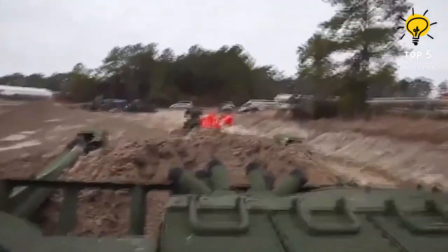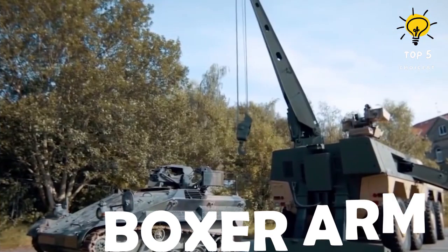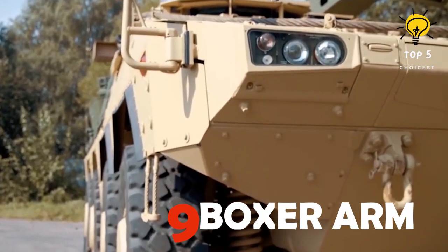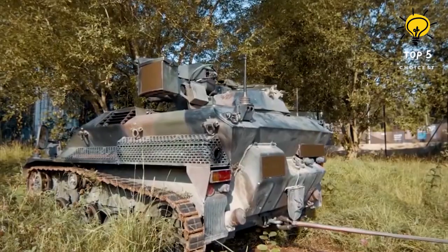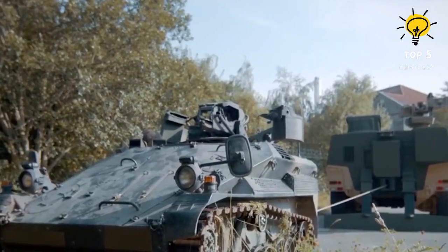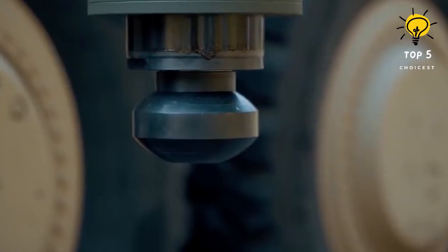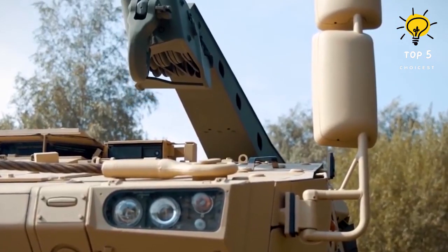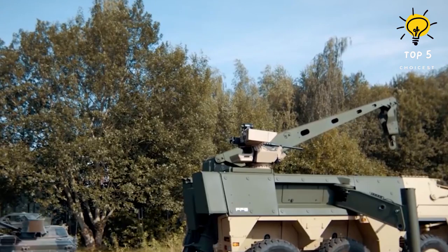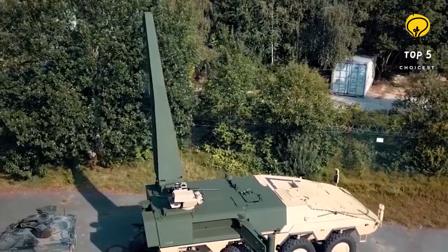Number 9: Boxer ARM. The recovery module seamlessly integrates modular recovery capabilities into the GTK Boxer family of vehicles, eliminating the need for additional recovery systems for the existing Boxer fleet. This strategic design ensures efficient and resource-saving deployment with high logistical similarities. Equipped with a robust 20-ton crane arm, the ARM facilitates various tasks including module changes and engine replacements for the Boxer.